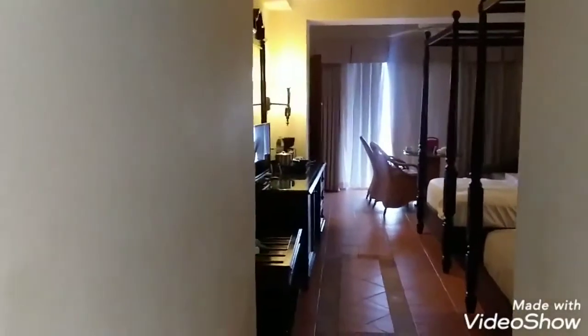This is the front door right here where you come in, and this is where you have a little closet right here.